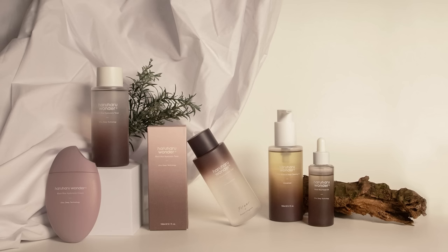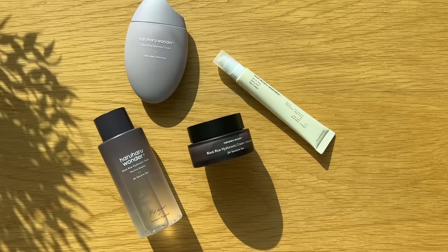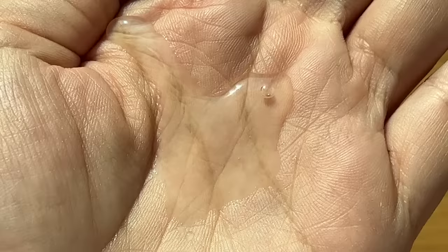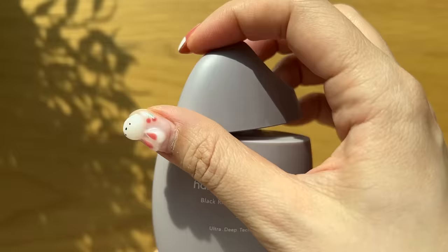Before we dive in, I want to thank Haruharu Wanda for sponsoring today's video. If you haven't heard of Haruharu Wanda, they are a clean vegan natural skincare brand well known for their patented fermented black rice skincare line. I'm going to show you guys how I prep my skin before makeup using some of my favorite products from their range. Starting with the black rice hyaluronic toner for sensitive skin. This toner is made with 95% natural ingredients and helps to condition and prepare the skin for optimal absorption of other products. It's anti-inflammatory and helps to brighten the skin.